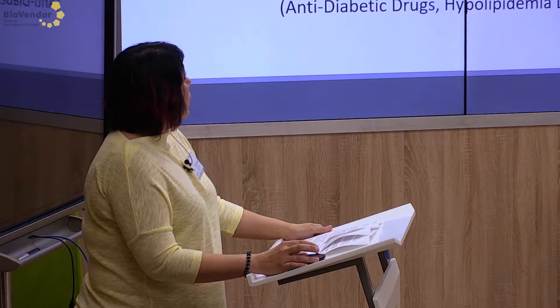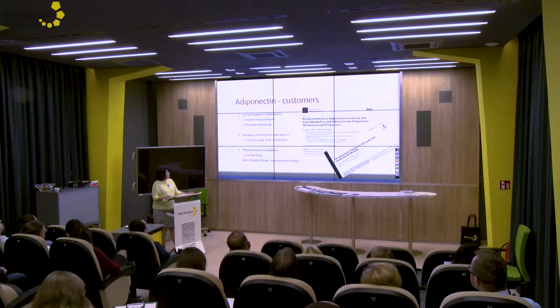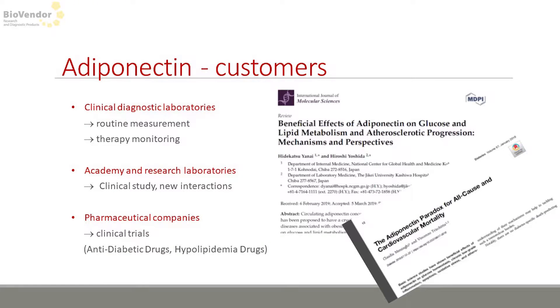Competitors followed us and comparison data with competitor assays shows good results. The typical customer for adiponectin ELISA can be chosen from all possibilities, because adiponectin measurement is still attractive. The discovery of new interactions — for example, the obesity paradox — has not been fully done. We think that adiponectin value is important for every study and every clinical trial.